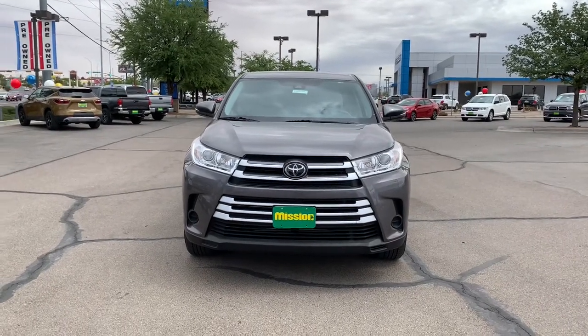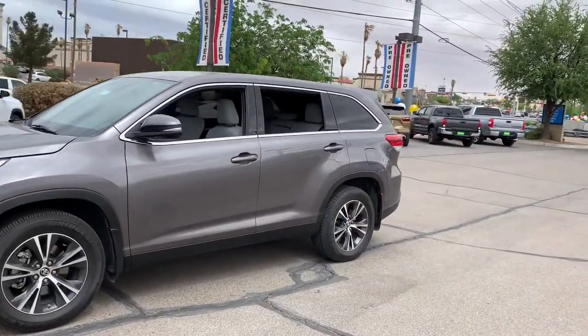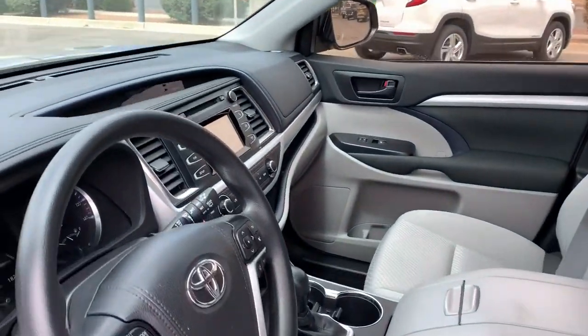Get acquainted with the 2019 Toyota Highlander. This vehicle still has fewer than 20,000 miles on the clock, so it won't last long. This smooth-riding, solidly-built Highlander is ready to meet your family's needs.